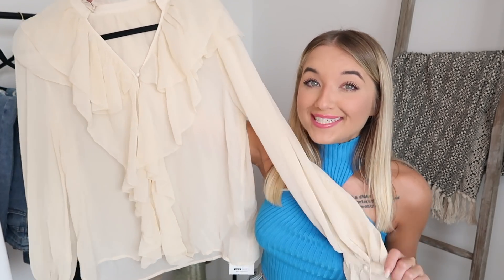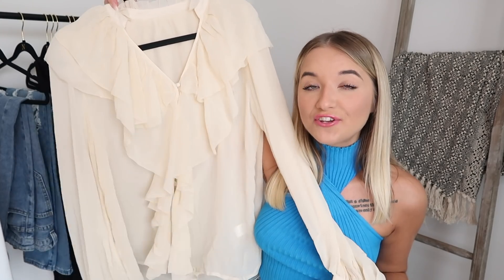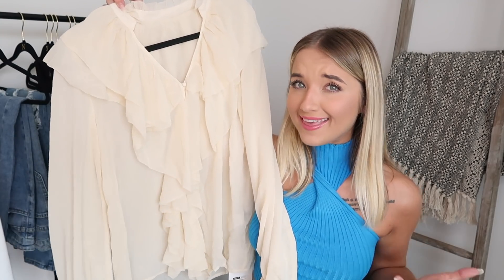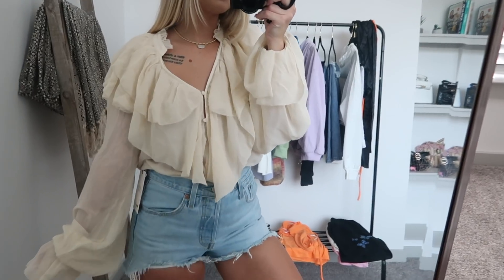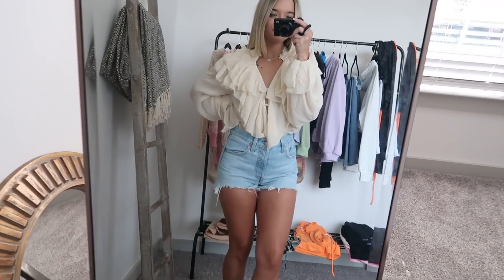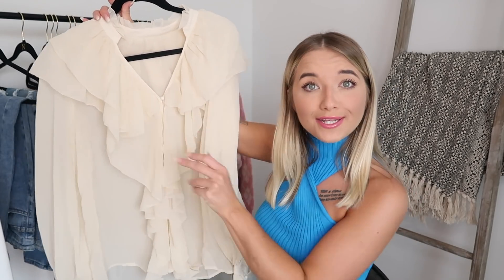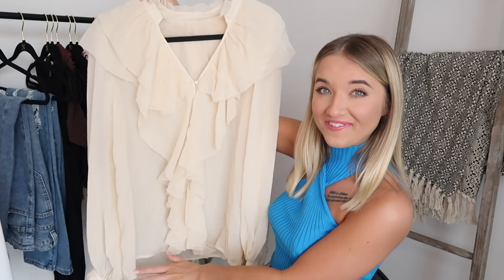Next up we have this top, which is very different compared to what I would usually purchase from Shein. This is actually from their Motif brand — I think that's how it's pronounced. Their Motif brand is much more luxe looking and I think it's a little bit higher quality. I picked this up for work because these sleeves were so freaking cute and I just love the ruffles. It kind of had that more expensive look to it. My safety coordinator at work would be like, 'that is a safety hazard,' but in the office it'll be fine.